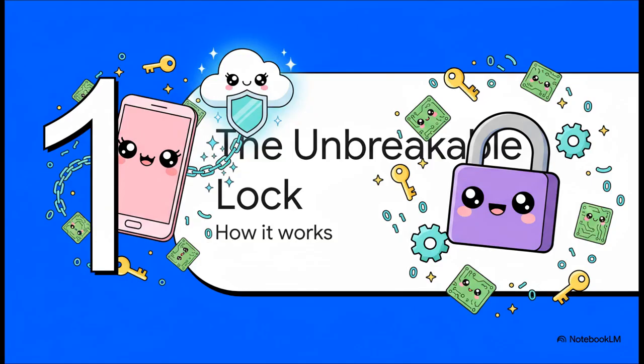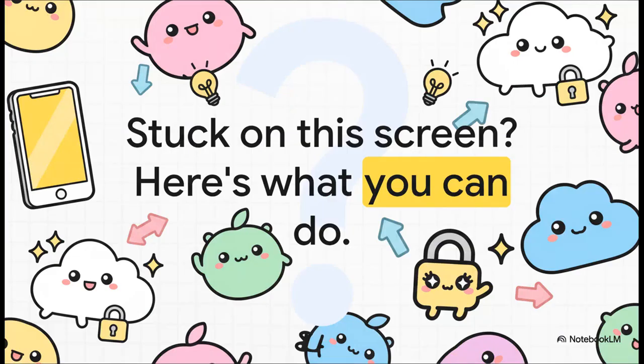Before you can fix a problem, you've got to understand it. So let's dig into the nuts and bolts of why this lock is so ridiculously effective. If you've seen this screen, you know that sinking feeling of holding a perfectly good device that's basically a paperweight. It's Apple's ultimate anti-theft tool, but sometimes it locks out the wrong people. The good news? You're not totally stuck.